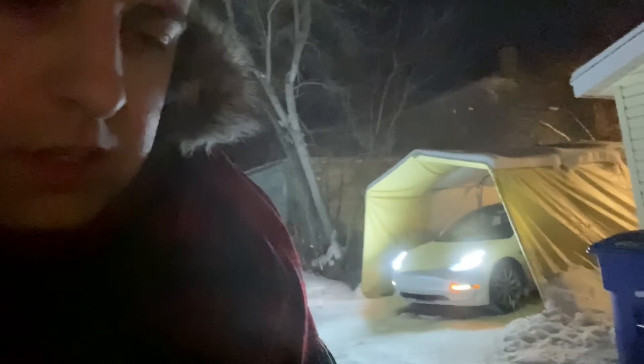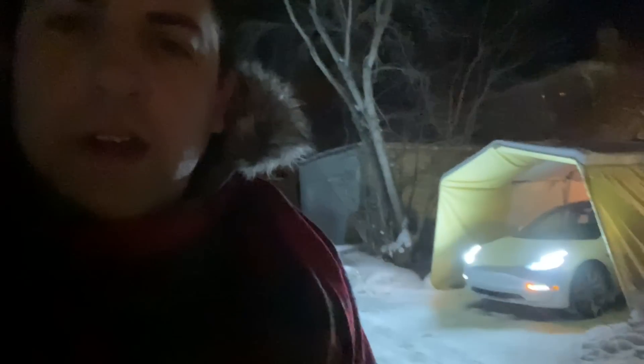I'm going to use the summon feature to pull the car out of the garage.